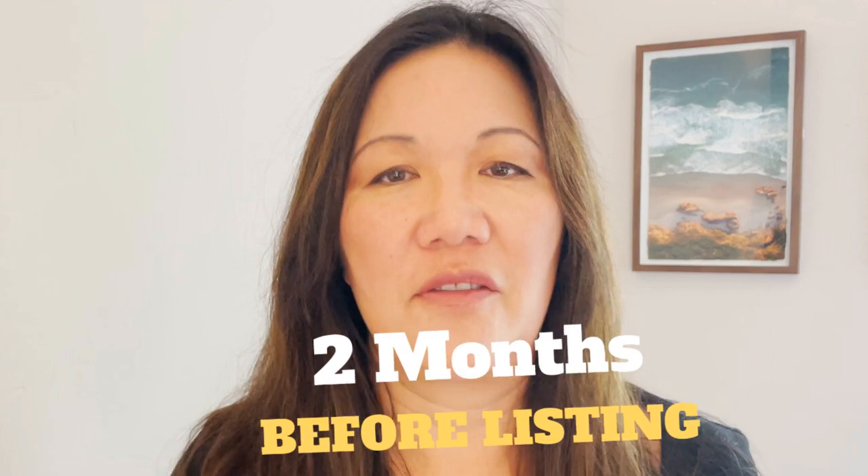If you can, putting your house on the market before September is going to get you on average the best results. And if you can't put your house on the market within this time frame, don't worry — houses sell every single day throughout the year. There are always buyers looking, and houses close every day. So once you've got a date, work two months back from that date. That's the first milestone.